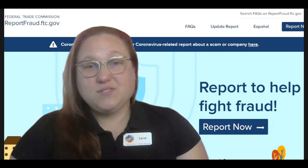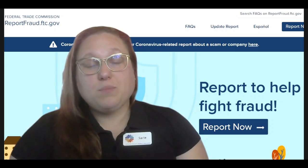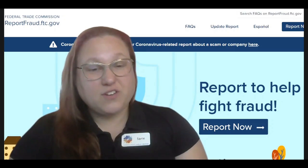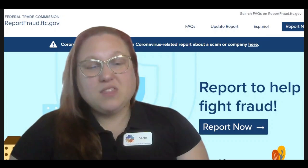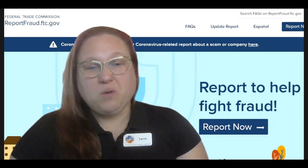Fraud occurs when a person deceives another person by lying, obscuring the truth, or pretending to be someone else to obtain personal information, often for financial gain. People can think of fraud as the act of unintentionally giving someone access to a social security number or bank account, and there are other ways that fraud happens that I'm going to share with you today.